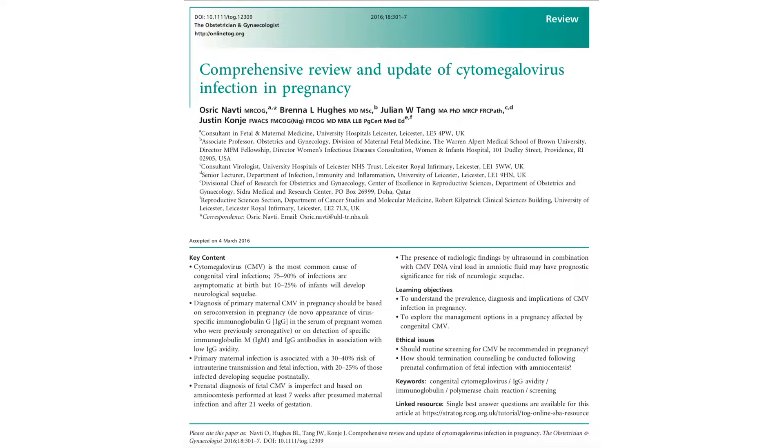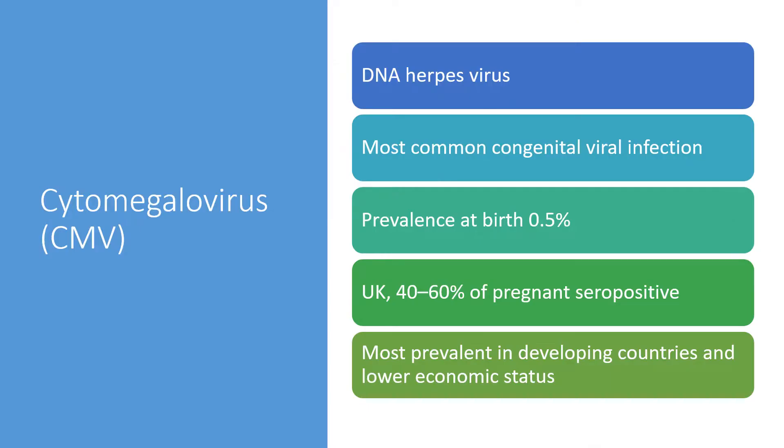Cytomegalovirus is a DNA herpesvirus responsible for the most common congenital viral infection. Prevalence at birth is 0.5%. In the UK, 40 to 60% of the pregnant population is seropositive. It's most prevalent in developing countries and in populations of lower economic status.